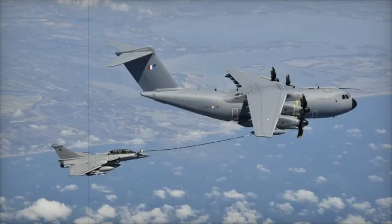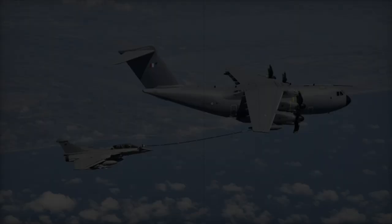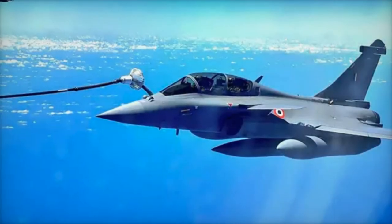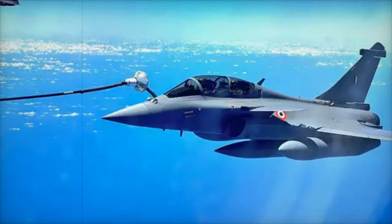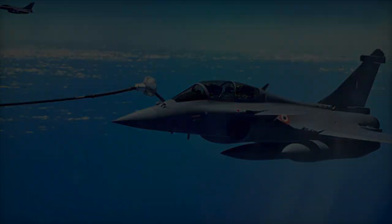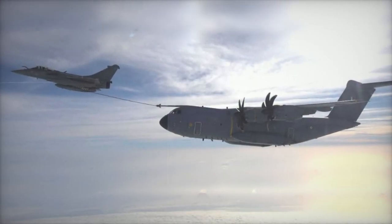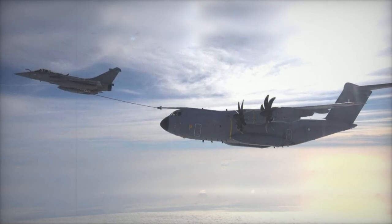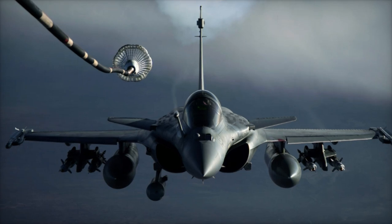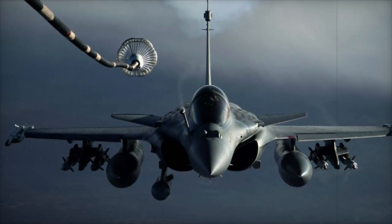During these tests, a Rafale M naval fighter successfully refueled an Airbus A400M in flight, which acted as a surrogate for the E-2D Advanced Hawkeye. The E-2D, which France is set to receive in 2027, is equipped with an air-to-air refueling probe, allowing it to extend its operational range significantly. This upgrade over the E-2C Hawkeye, which does not have refueling capability, is expected to increase the endurance and flexibility of the French Navy's airborne early warning capabilities.